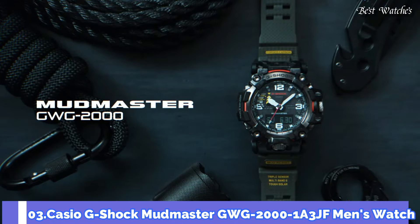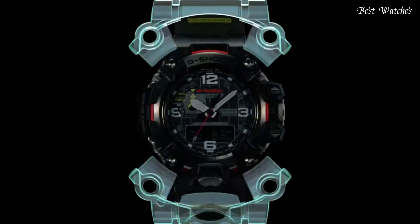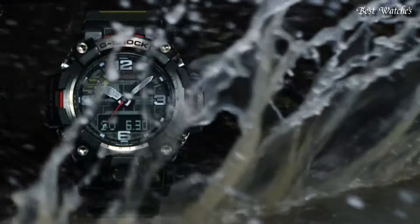Number 3. Casio G-Shock Mudmaster GWG-2000-1A3JF Men's Watch. Japanese Solar Quartz Movement and 5678 caliber.